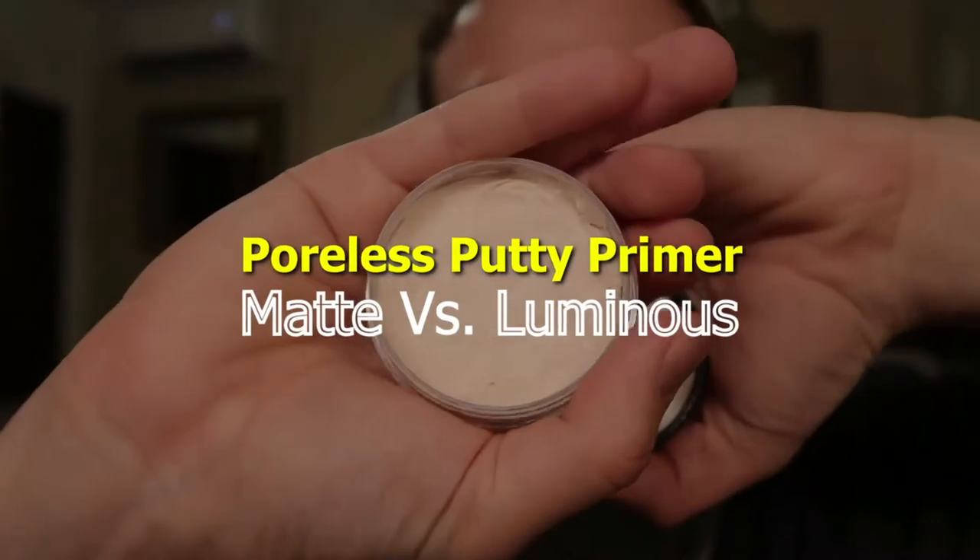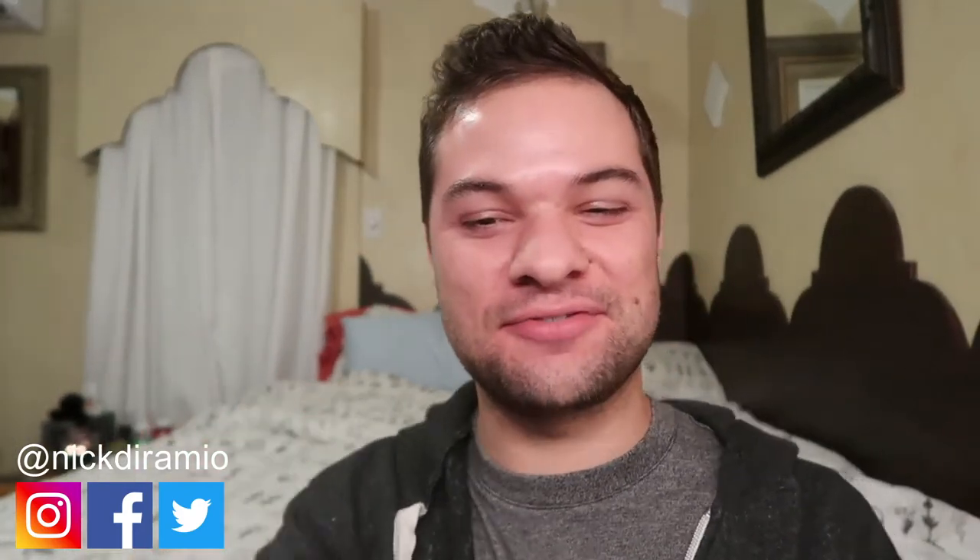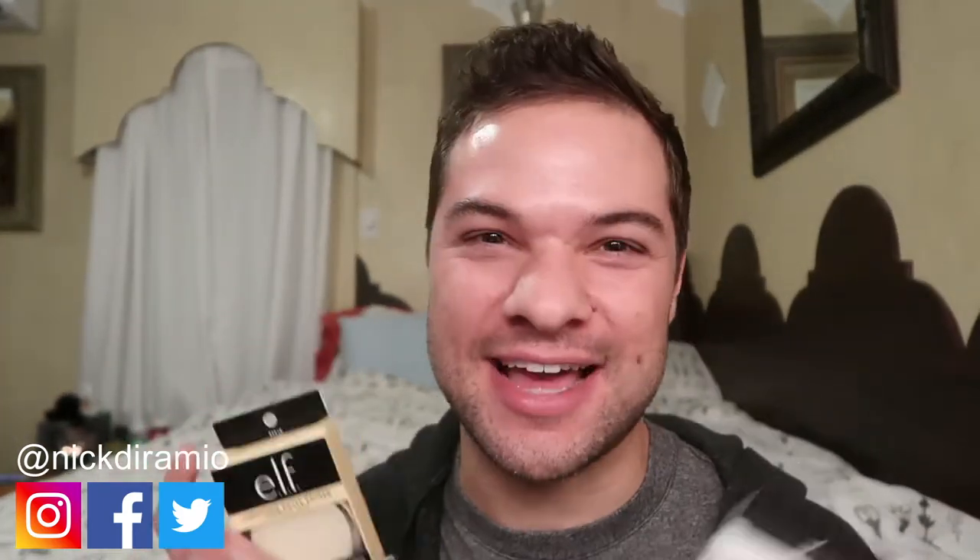We're at my sister's new apartment, and today we're going to test these three against each other to see what the difference really is. Stay tuned. Hello, television viewers. My name is Nick. Thank you so much for joining me once again on my channel for a poreless putty primer showdown.